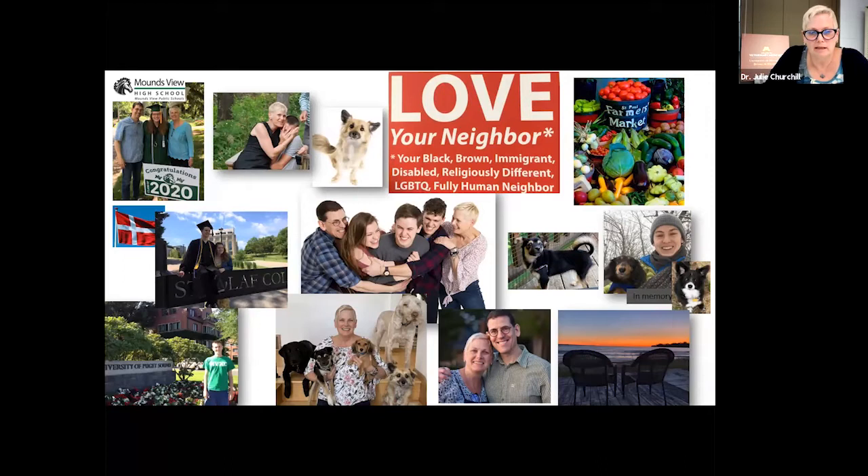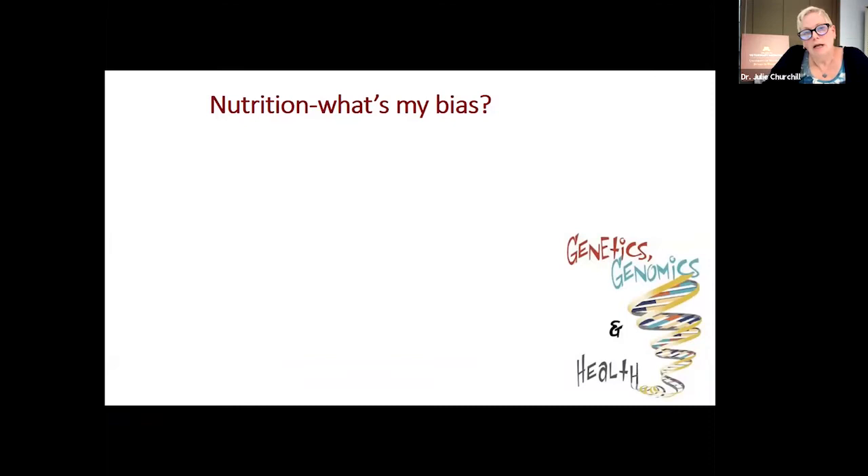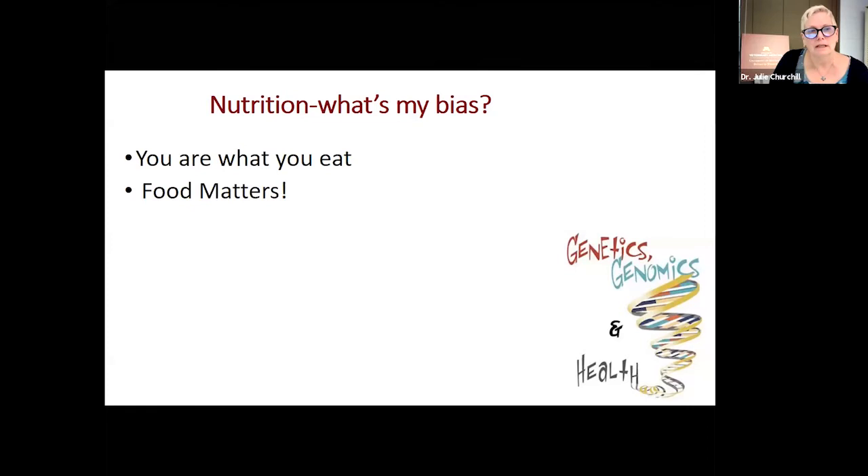These are just a few of my most favorite things. Whenever someone talks to you about nutrition, you should ask yourself what's their bias, because everyone does have a bias. I don't work for a pet food company — I am gleefully working here at the university. But I firmly believe that you are what you eat. If we were gathering in person, I would ask you how many of you eat every day at least once. If you can imagine how you feel if you don't eat for an entire day, you know very well that food matters.